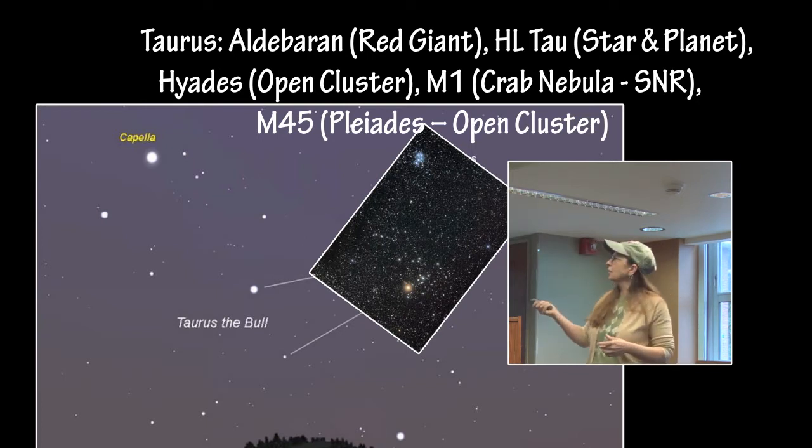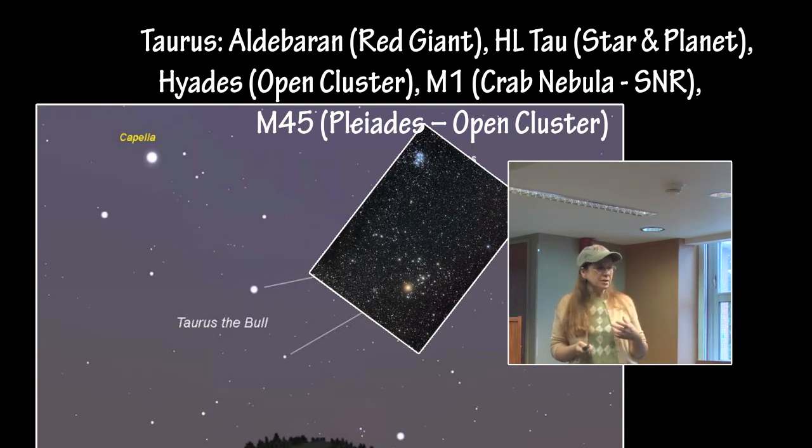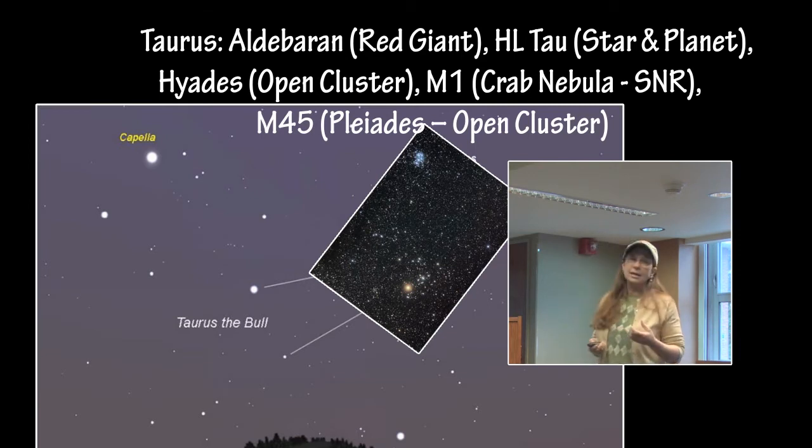It is a much older cluster. The stars are not reflecting blue like the Pleiades are — they are older, they are dimmer, the radiation is not as intense, and they are not so closely associated anymore.